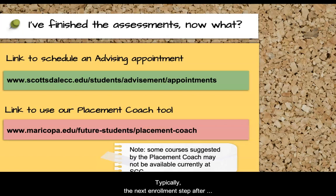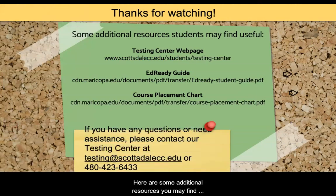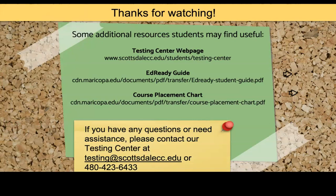Typically, the next enrollment step after completing course placement is setting up a meeting with your SCC academic advisor. You can schedule an advising appointment at the link listed below. Here are some additional resources you may find helpful as well. For more information on course placement, please refer to the SCC Testing Center webpage. If you have any questions, please email or call our testing center for further assistance.